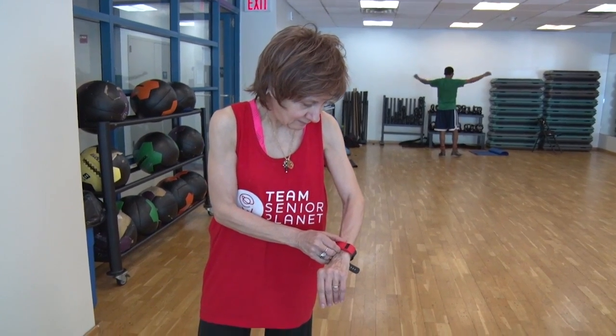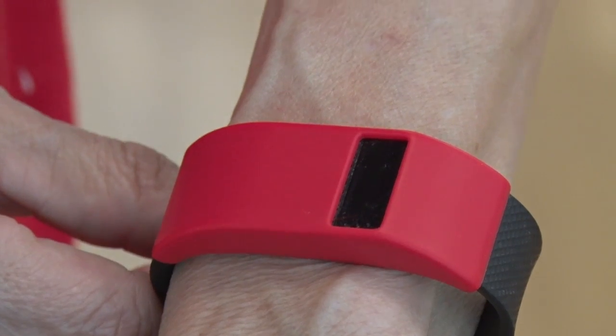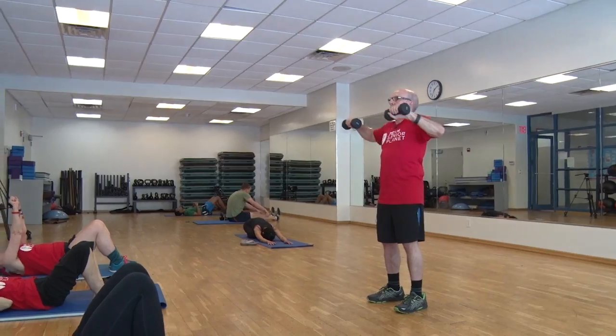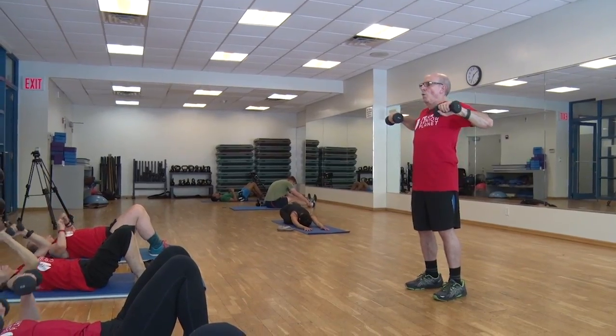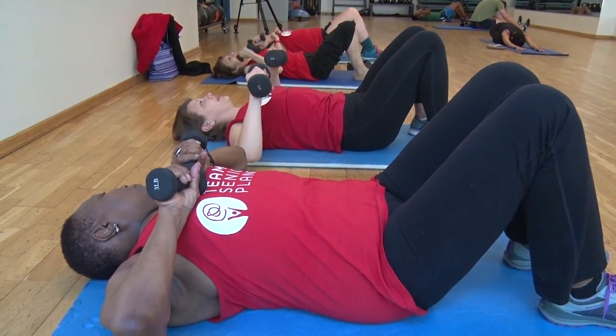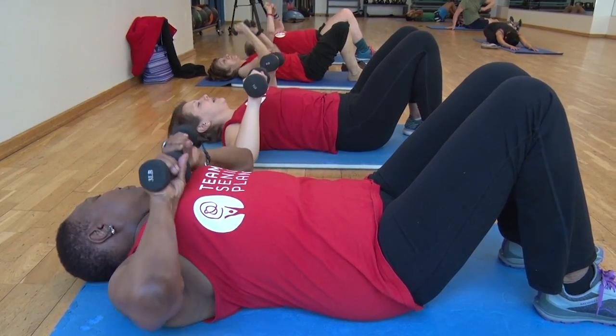People in the class will learn how to use Fitbits, which are fitness trackers that we loan out for the program, and learn how to use that along with the dashboard on their computer. They can measure their heart rate, how many steps they take, how many miles they walk, how many calories they burn, and what their sleeping patterns are — just from this one device.